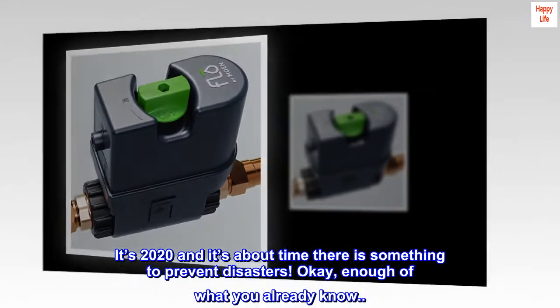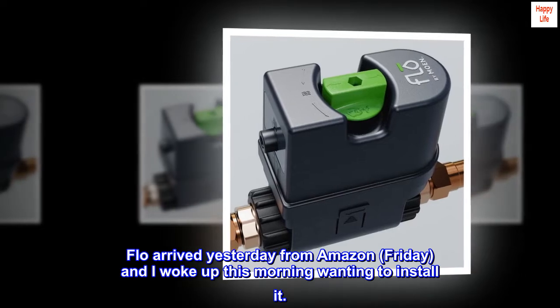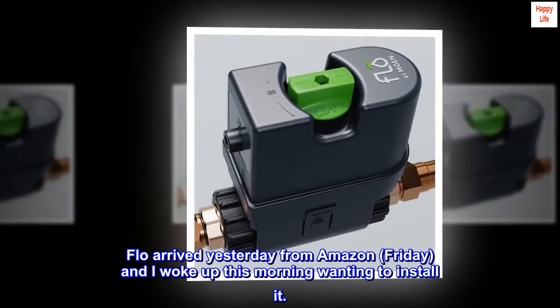Enough of what you already know. Flow arrived yesterday from Amazon on Friday, and I woke up this morning wanting to install it.